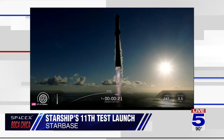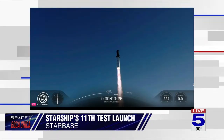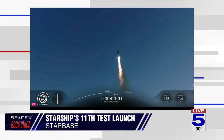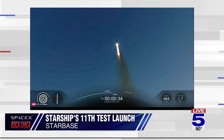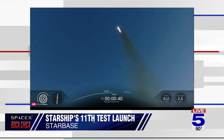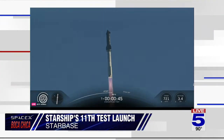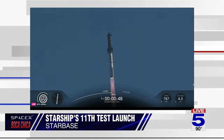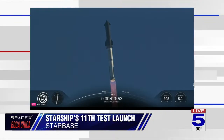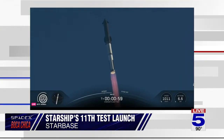Vehicle is tracking downrange. Booster Raptor chamber pressure nominal. Booster and ship nominal, power and telemetry good. We are about 45 seconds into flight. We're still getting the rattle here at Starfactory. We are seeing 33 out of 33 Raptor engines lit on Super Heavy as it arcs across the gulf — coming up next is Max Q.